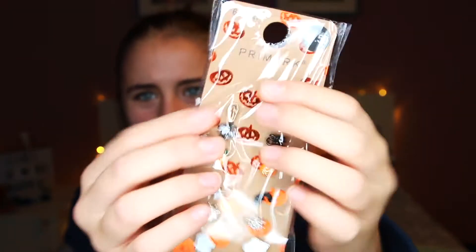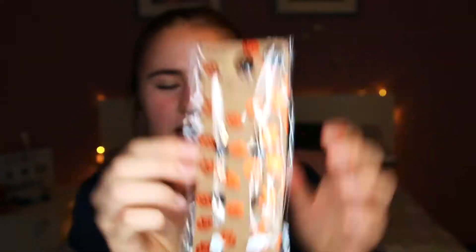The last thing I bought from Primark were some Halloween earrings - I think you can see them. They were one pound fifty and there's coffins, spiders, pumpkins, bats, spider webs and ghosts. I mean, what more could you want? I'm really excited to wear these, I think they'll look really cool.